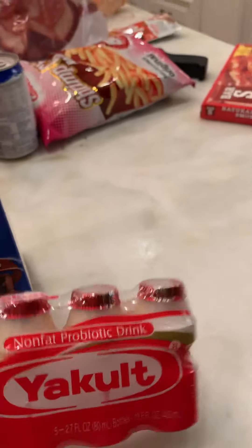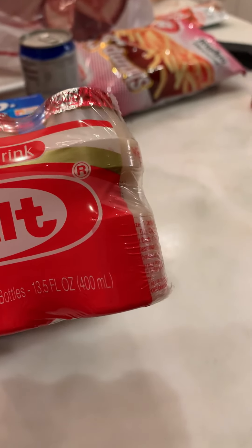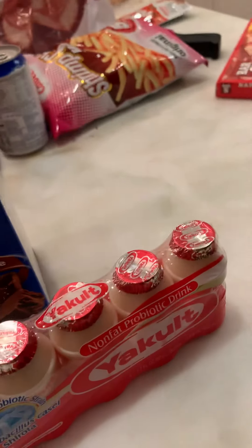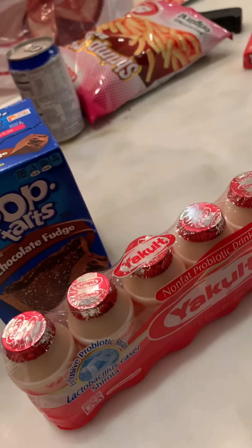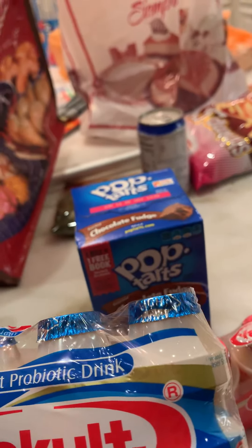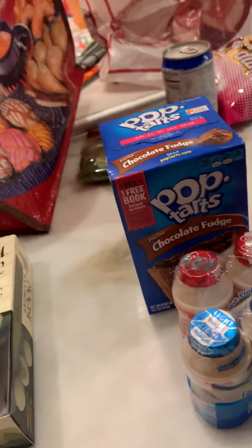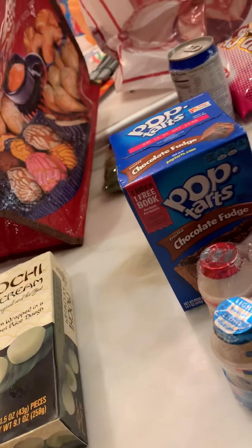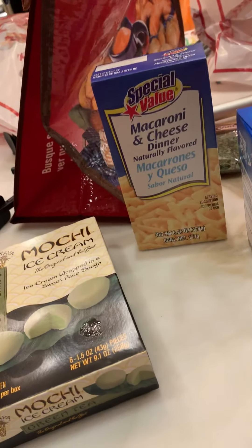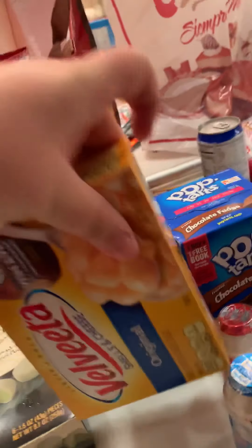I got the non-fat probiotic drink — I'm going to drink a couple of those too. This is like a milk probiotic, just a light one. I got macaroni and cheese — the Spanish kind — and I got Velveeta.